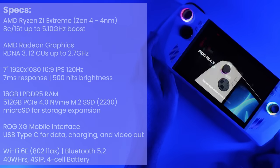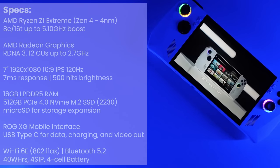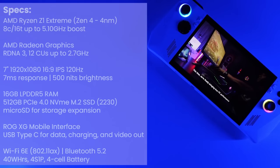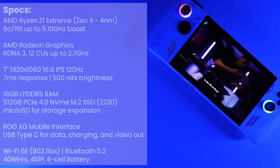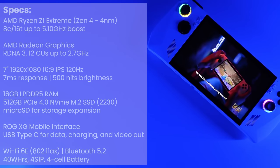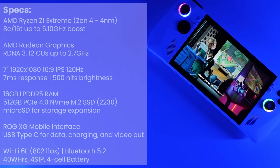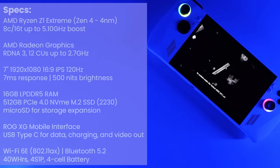Let's start with some specs. The Ally comes equipped with the Zen 4-based Ryzen Z1 Extreme processor with 8 cores, 16 threads, and a boost up to 5.1 GHz. It features AMD Radeon graphics with RDNA 3 technology and 12 compute units with speeds up to 2.7 GHz. It has a 7-inch 1920x1080 16:9 IPS display supporting 120 Hz refresh rate with a 7ms response time, and ASUS claims up to 500 nits of brightness.